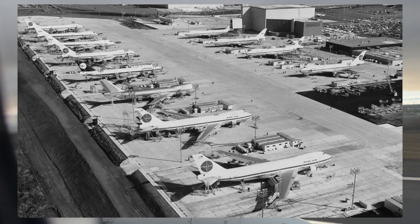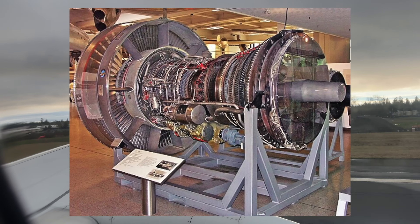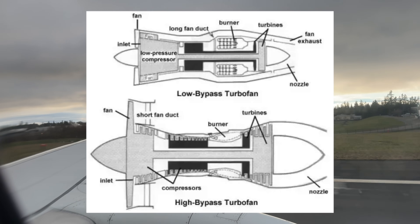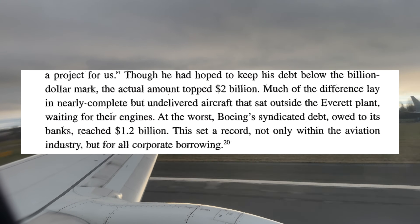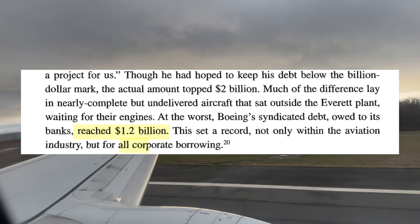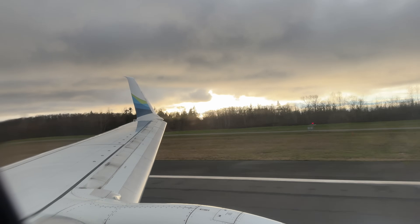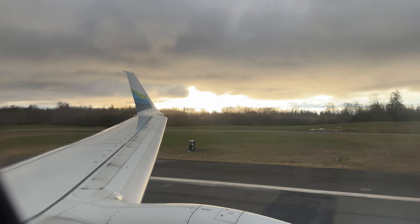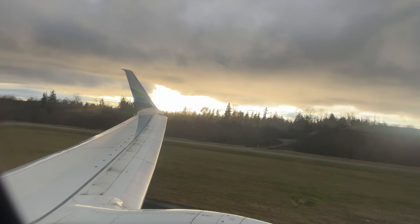There is some historical precedent for this situation. Back in September 1969, Boeing had 24 brand new 747s parked outside this very factory waiting for their Pratt & Whitney JT9D engines. Pratt & Whitney faced delays producing these engines - they were the first high-bypass turbofans used on a commercial jet. Those delays led to significant financial challenges for Boeing, with debt peaking at $1.2 billion, the largest corporate debt ever up to that point. The delay was only about two months before they could start delivering 747s, which resolved their cash flow issues, and the 747 went on to be a very profitable program.